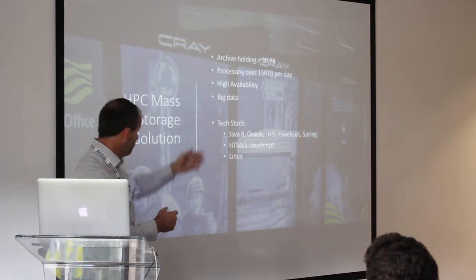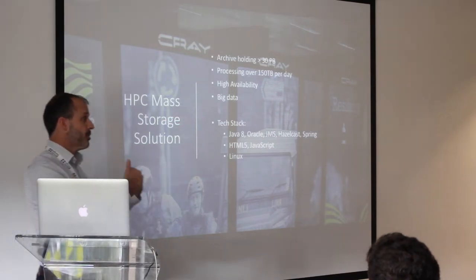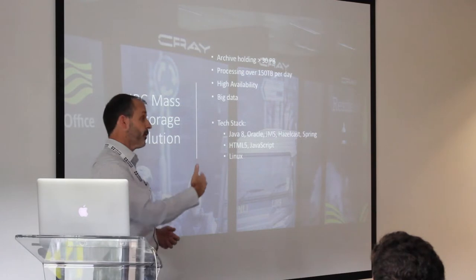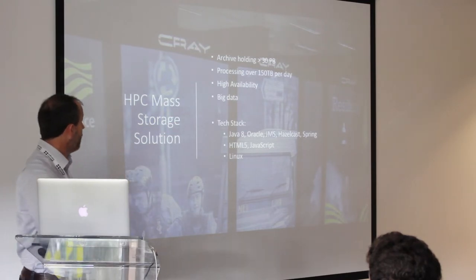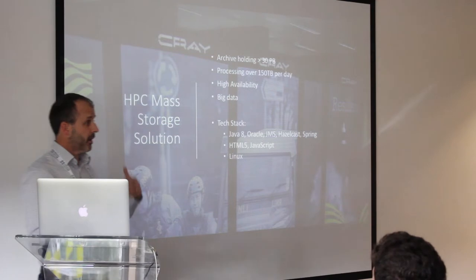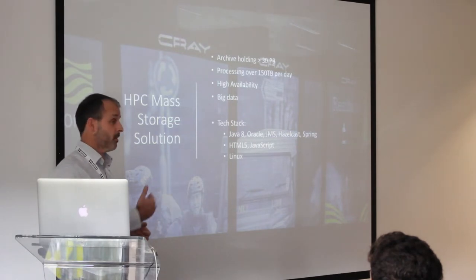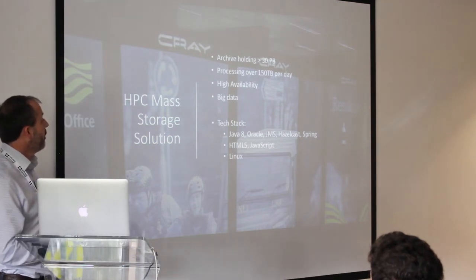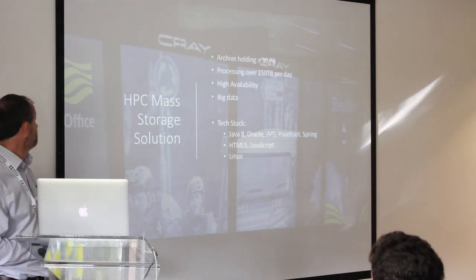They've got this solution developed in Java — it's pretty much a back-end system with a bit of an HTML JavaScript front-end, which is basically acting as a go-between between the supercomputer, the scientist, and the back-end archive. We've got 150 terabytes a day flowing through that system, which needs to be indexed, sorted, and then actually applied to the archive or retrieved from the archive. This is a high-availability system — if it goes down after about 12 hours, the supercomputer stops, and they work out it's about £50,000 a day if the supercomputer can't run and can't archive its outputs. Really good project — we've been helping their in-house team with the development, with their architecture, looking at the next generation of supercomputers, and working out how to scale their systems.